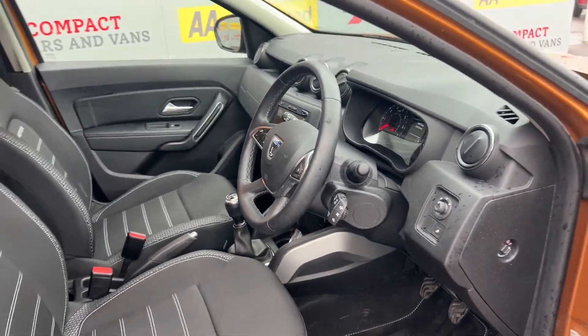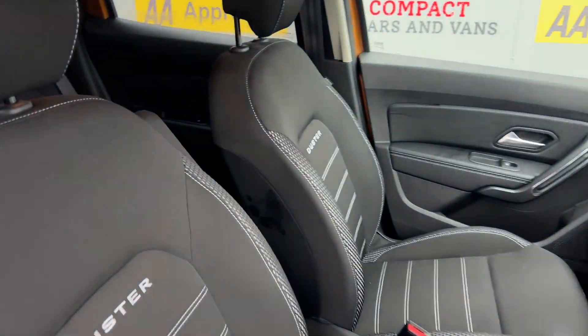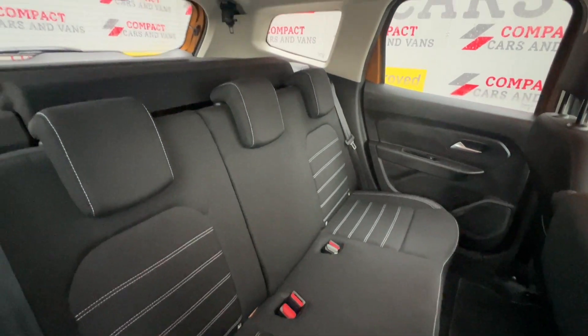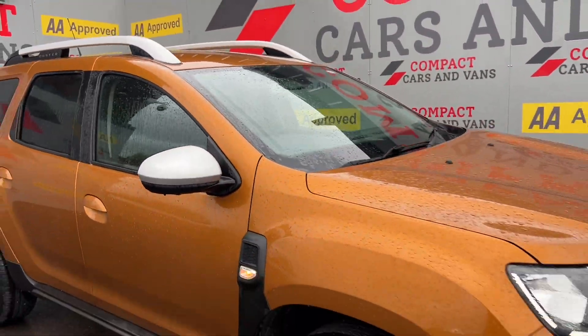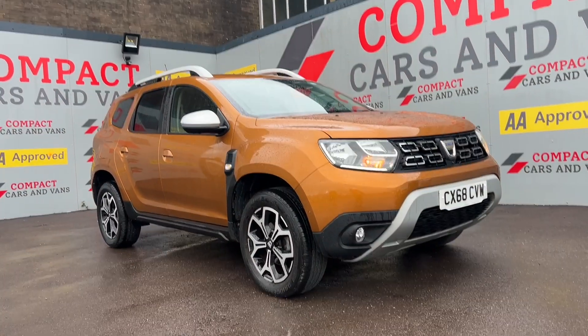So, to recap this video, if you are looking for a family car that ticks all the boxes when it comes to condition, room inside and technology, this low mileage example is sure to be the one to go for. Give us a call now on 01656 767 606 to arrange a viewing or you can send us a message.